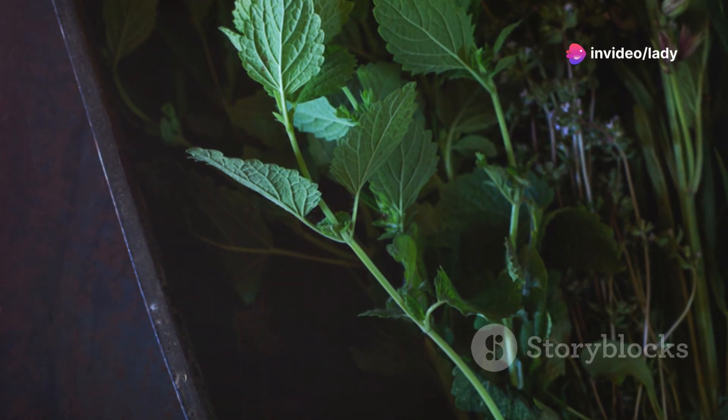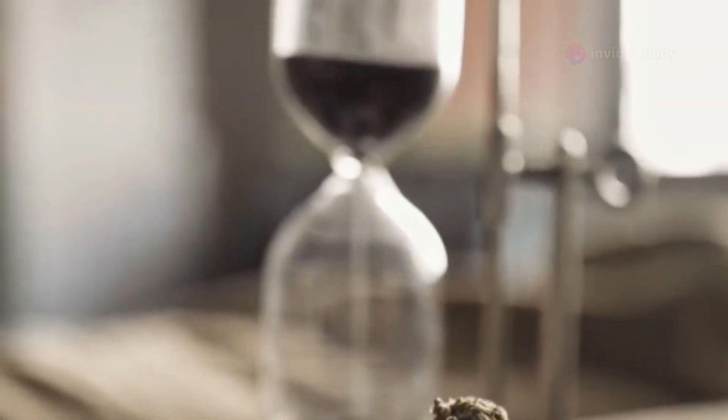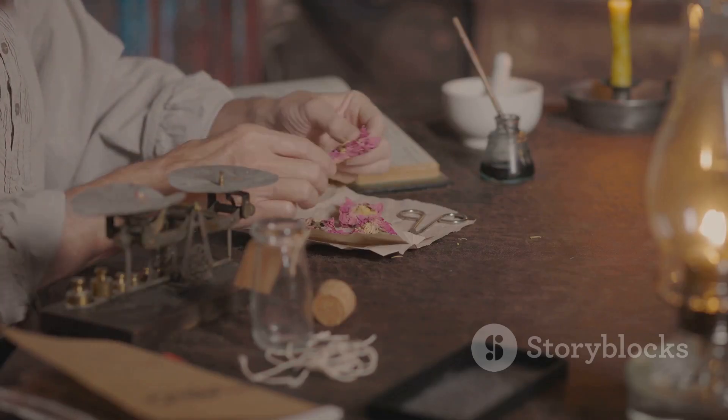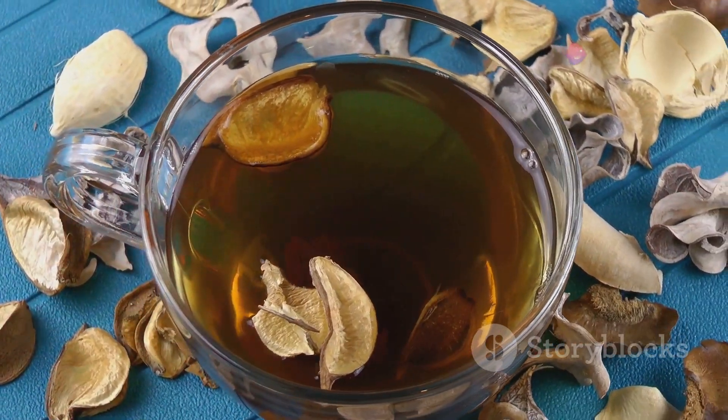Hey everyone, today we're diving into the world of herbal remedies. We'll explore powerful herbs to keep you healthy, learn how to incorporate them into your life. Grab a cup of herbal tea, get comfy and let's get started.